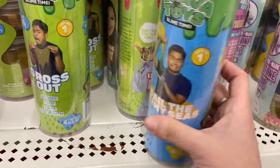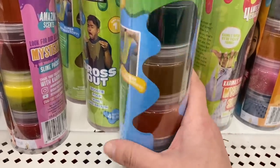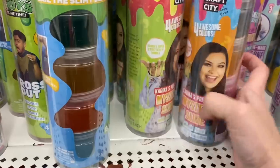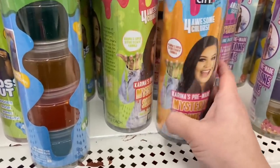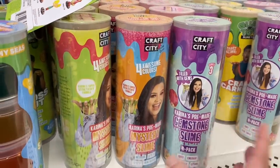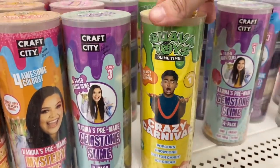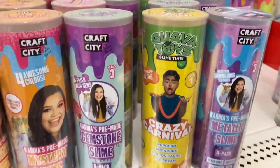And then this one is Sail the Slimy Seas 4-Pack. And here is the Gemstone Slime. There are so many of these. Crazy Carnival and Metallic Slime.